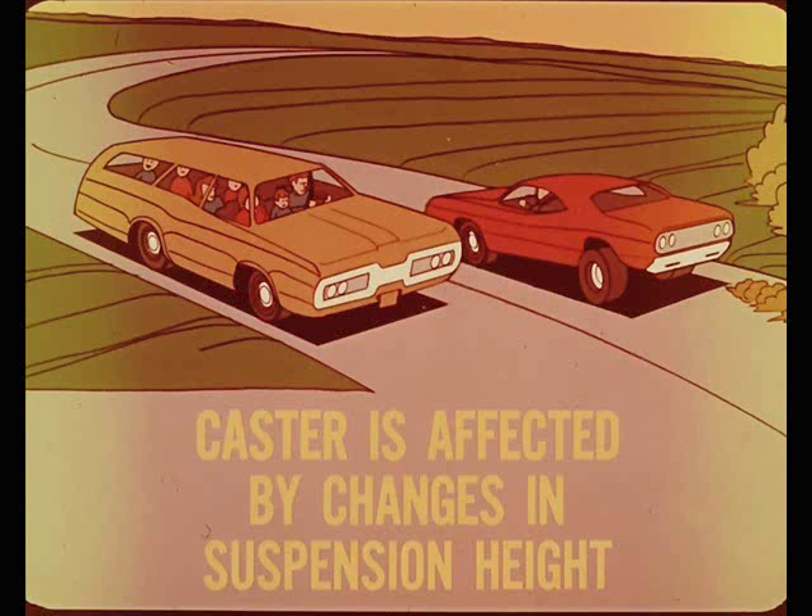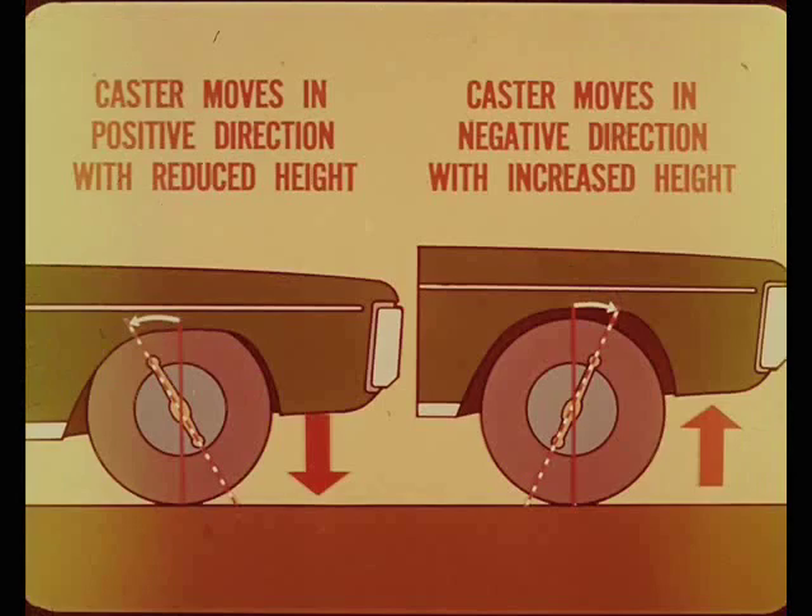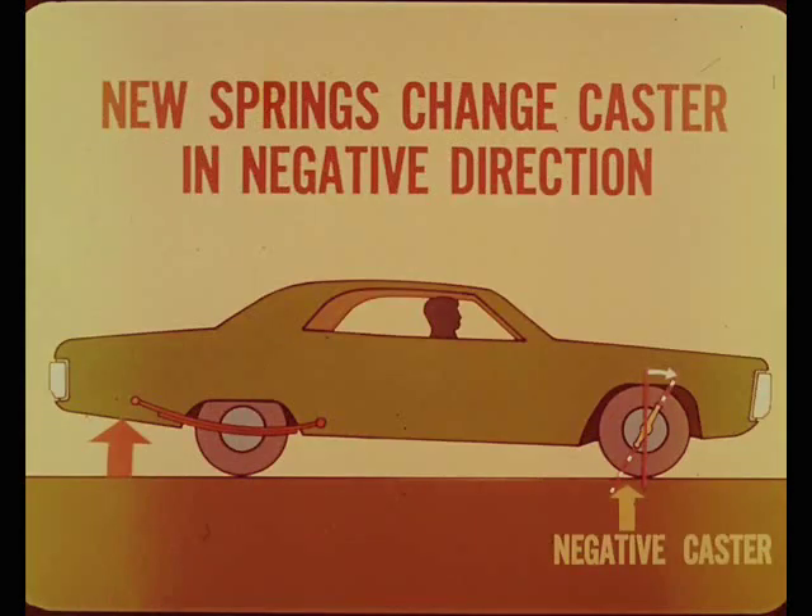Here are some examples. Caster moves in the positive direction with reduced front suspension height, or in the negative direction with increased height, assuming rear suspension height does not change. New or stiffer rear springs will raise the rear end of the car, and this changes the caster angle in the negative direction. The caster change is even more pronounced when high-lift shackles or spring helpers are used.